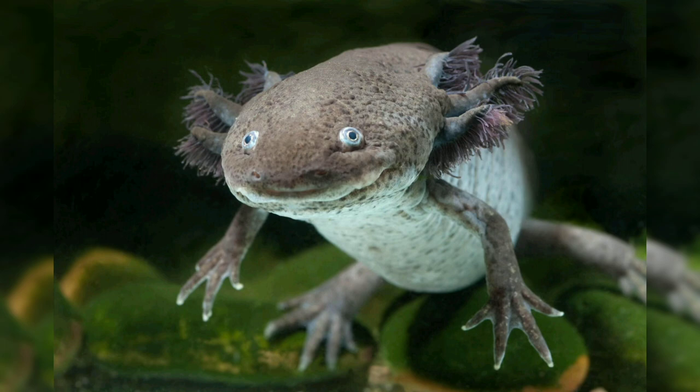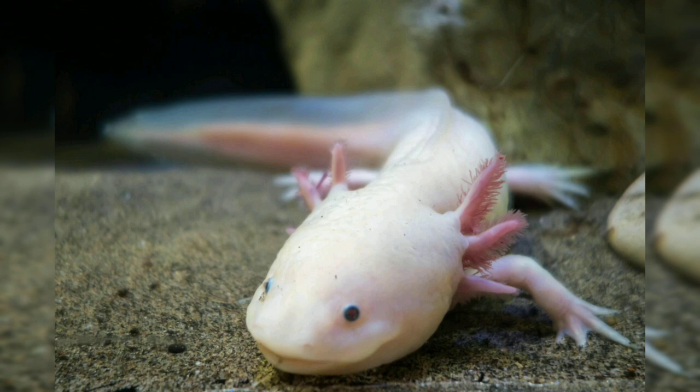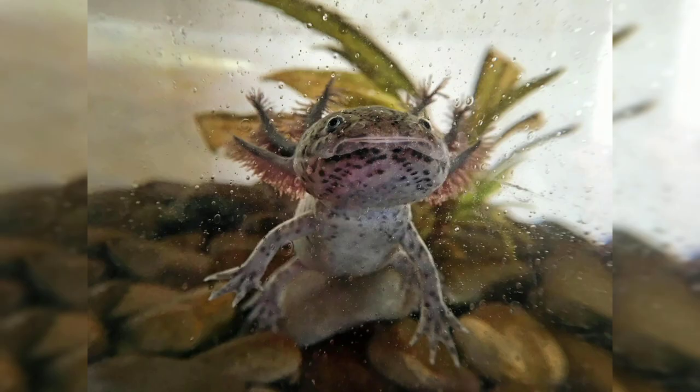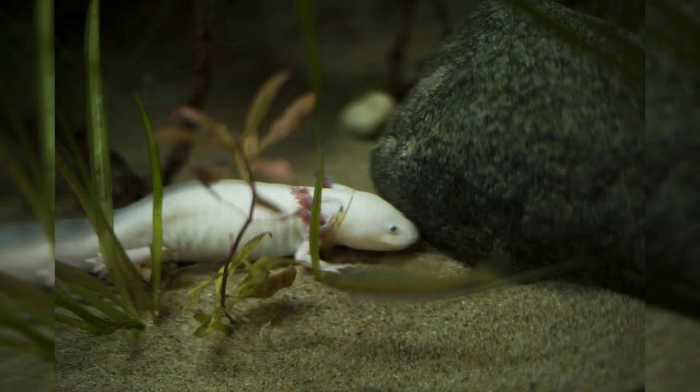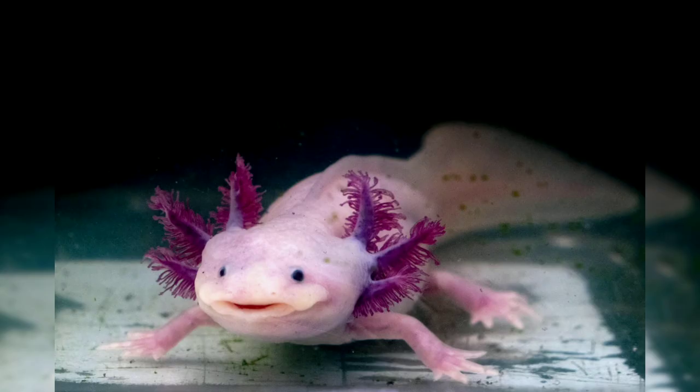One of the most striking features of the axolotl is its regenerative abilities. It has a remarkable capacity to regenerate lost or damaged body parts, including limbs, tail, spinal cord, and even parts of its brain. This ability makes the axolotl a valuable model organism for regenerative medicine research, offering insight into potential treatments for human injuries and diseases.